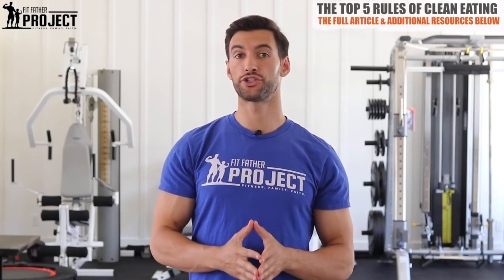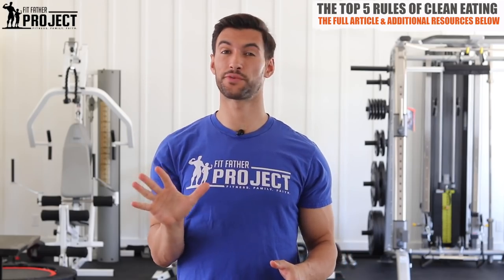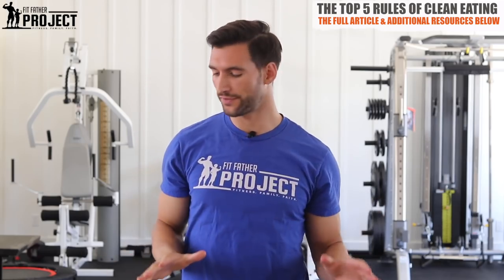Hey there, my friend. Welcome. I'm Dr. Anthony Balduzzi, founder here at The Fit Father Project. Today's video is all about clean eating — what you need to know, particularly the five rules that we think are the foundational principles of clean eating here at The Fit Father Project. We're going to cover all those in this video.